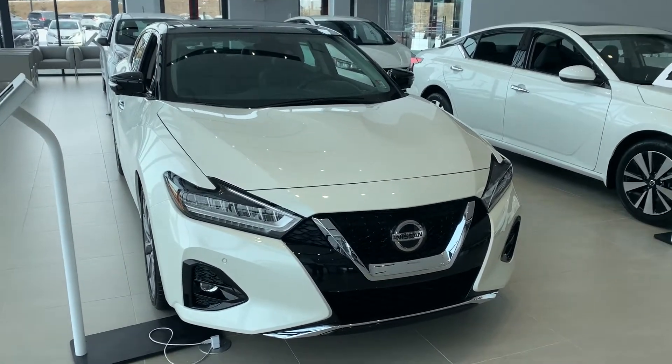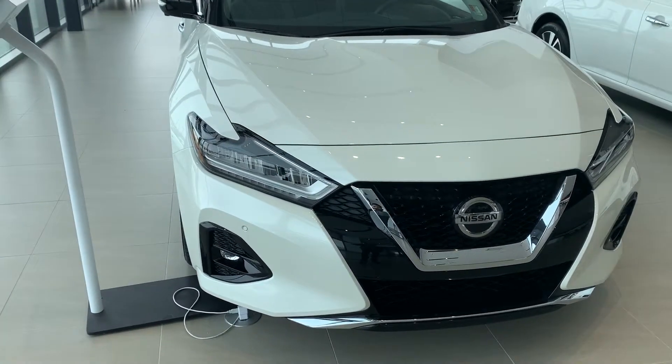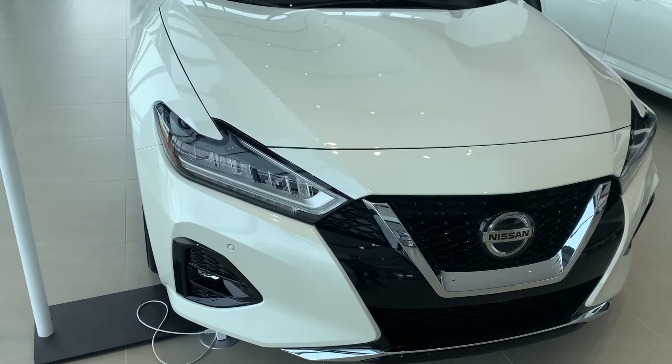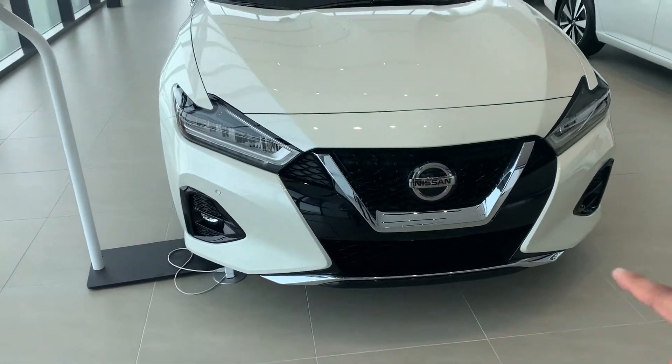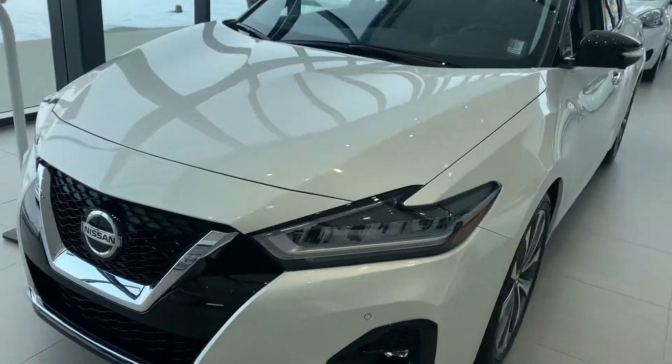In the meantime, what I wanted to do is show you Nissan's monument vehicle here. Absolutely gorgeous, luxurious and sporty vehicle here, over 300 horse. We're gonna start with the Maxima Platinum here. Front facing sensors all the way across, forward emergency braking with pedestrian detection is really nice.